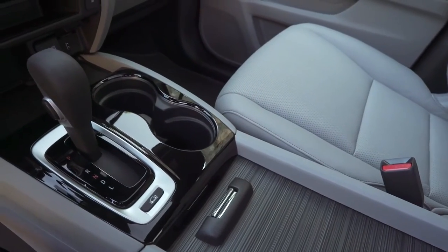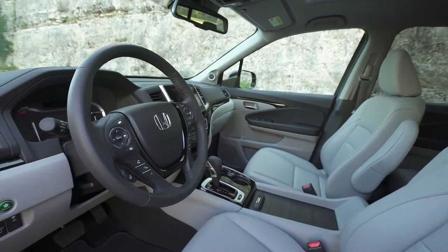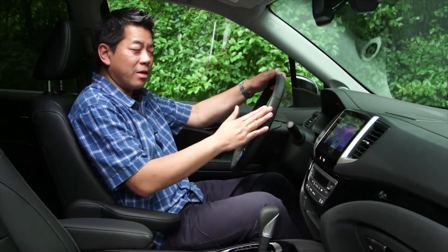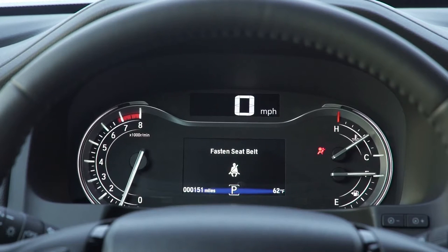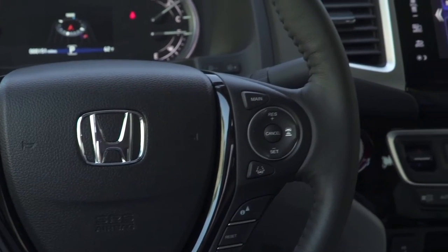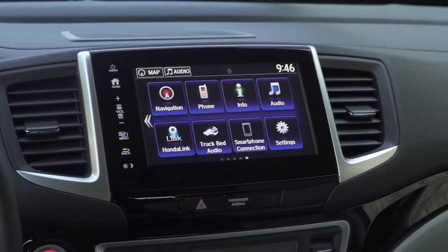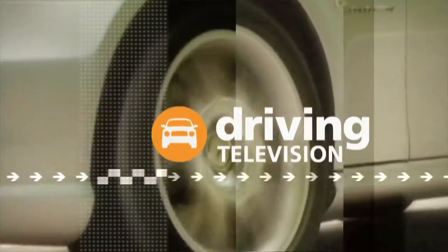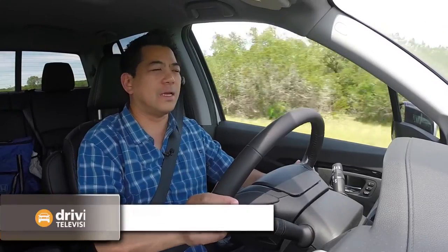The interior is completely redesigned, and it really needed it — a decade ago when the Ridgeline came out, it really hasn't changed much since. Behind the steering wheel, which is heated on this model, there's a 4.2-inch TFT display showing everything you need to know, including navigation directions. Speaking of navigation and technology, there's an 8-inch screen on this model including Apple CarPlay and Android Auto.